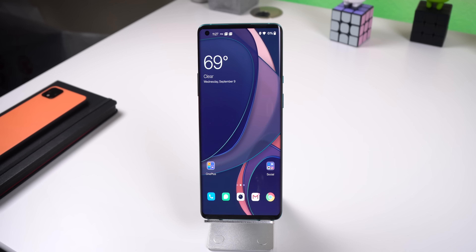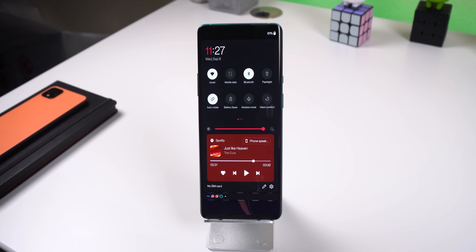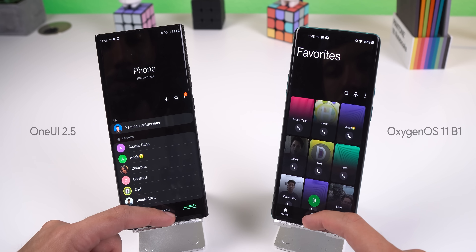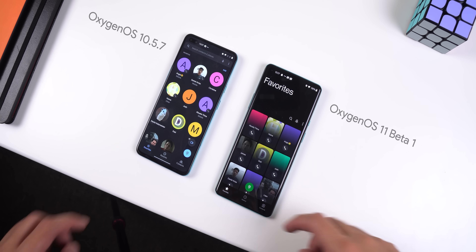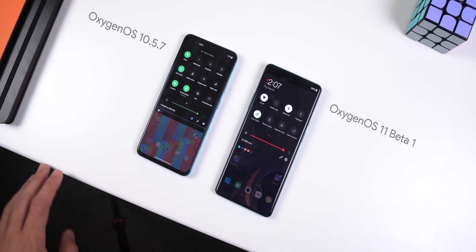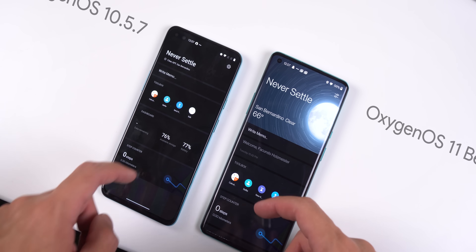When you first boot up, you'll immediately notice all the visual changes — dropping down the Quick Settings panel, jumping into the settings, and opening OnePlus apps all look different. It seems like OnePlus took the same approach that Samsung took with One UI by making every screen easier to use with one hand. Everything is dropped towards the bottom of the screen, so now there's a bunch of empty space towards the top, and the banner title is a lot bigger. It's a very controversial move because many OxygenOS users really loved how the software wasn't that much different from stock Android. Now it seems like OnePlus is slowly moving away from that, and they're trying to create their own custom theme.